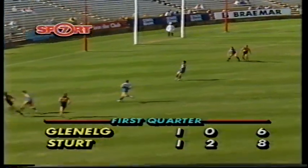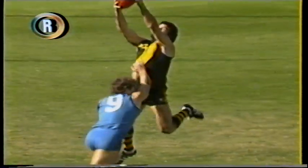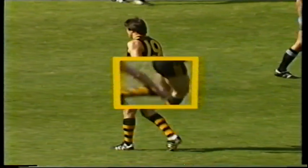Stephen Kernaghan now with his first kick, first chance. Copping! We could see he was going to mark that one. And what a superb kick around the corner by Stephen Kernaghan. He really meant that — he saw Copping.